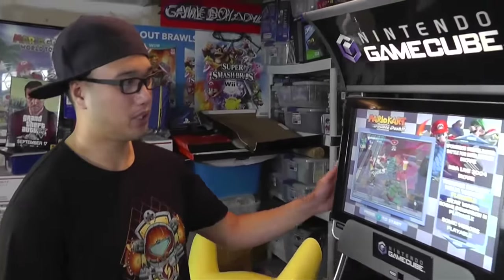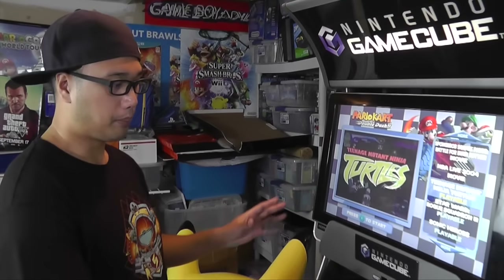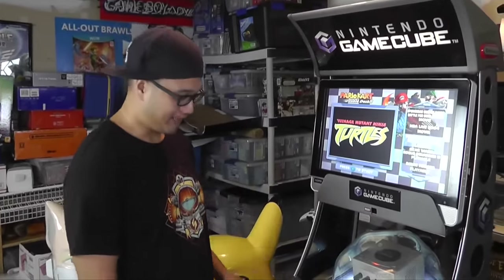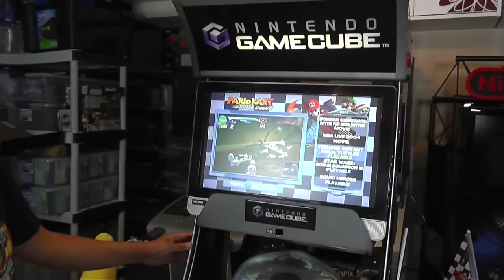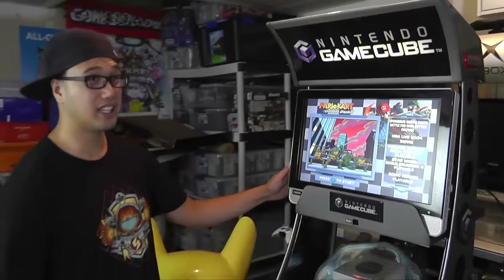This is the GameCube kiosk, one of the two that I have. My original plan was to put them side by side and hook them together using the broadband adapter so you can have two games of Mario Kart Double Dash playing head to head. I just need to set that up — I first had to acquire two, which I do now. There are so many different models for the GameCube kiosk; I'd say there are at least six different kiosk body styles I've seen.